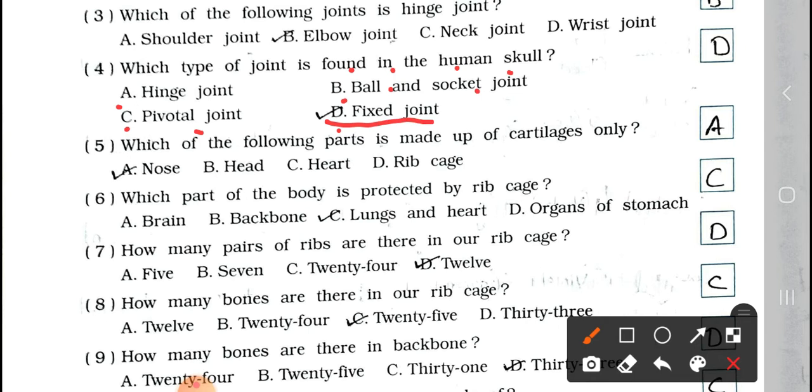Question number 5: Which of the following parts is made up of cartilage only? A. Nose, B. Head, C. Heart, and D. Rib cage. Answer is option A, nose. Nose is made up of cartilage only.